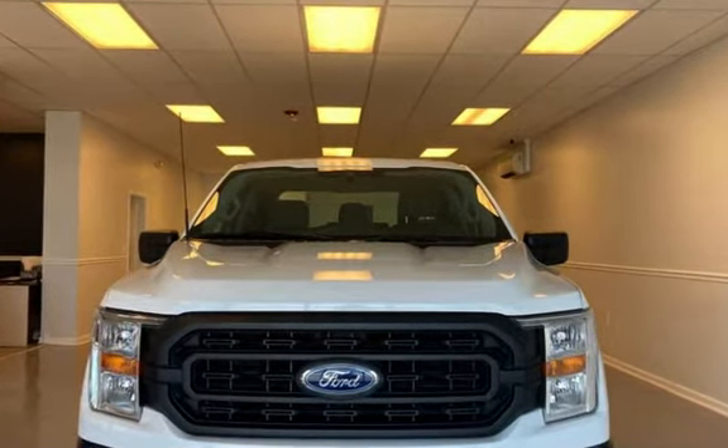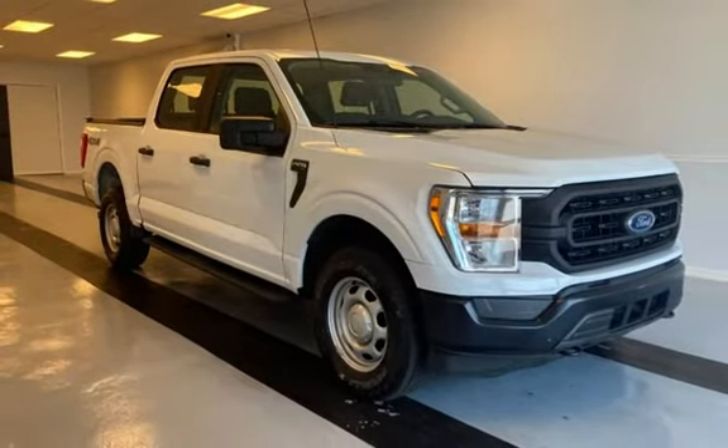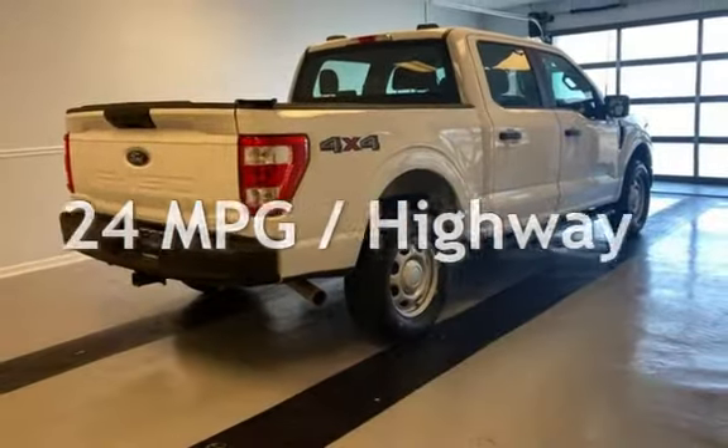This Ford is a great value with less than 11,000 miles on the odometer. Estimated fuel economy for this vehicle is 18 miles per gallon in the city and 24 miles per gallon on the highway.